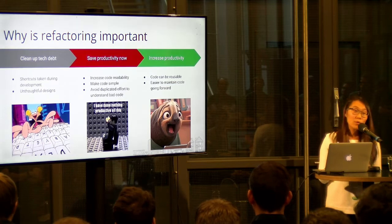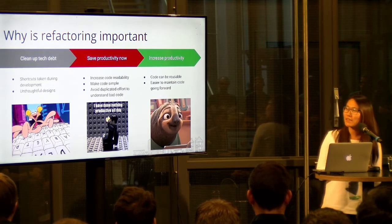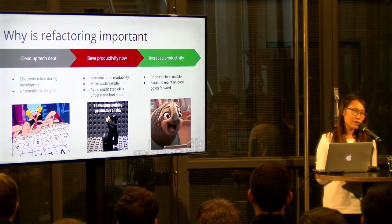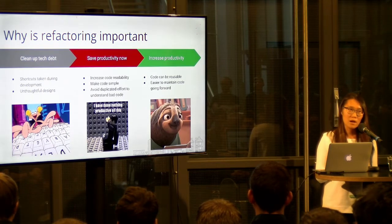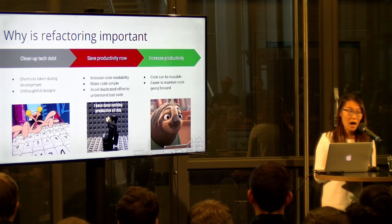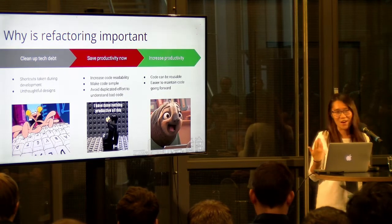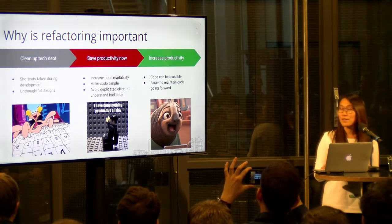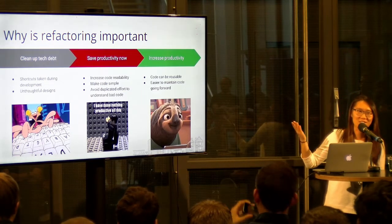I want to point out that refactoring is just a good practice that everybody should adopt. It's very hard to get things right the first time — nobody gets things right the first time. So refactoring is a good process that we go through so that we increase productivity in the future.